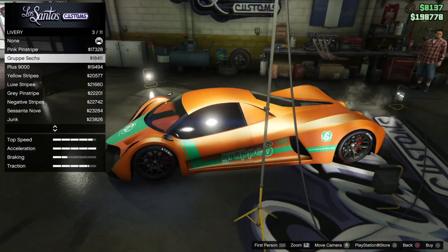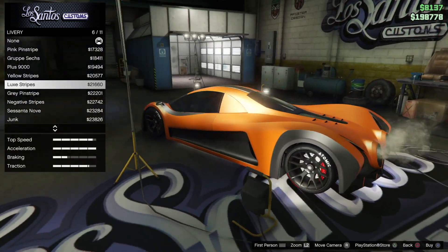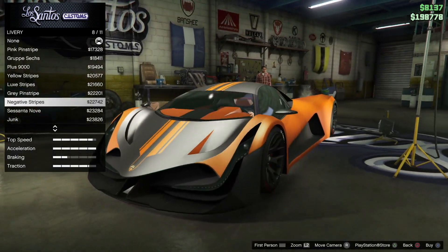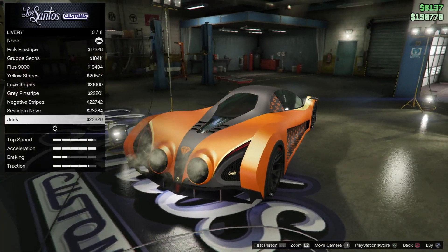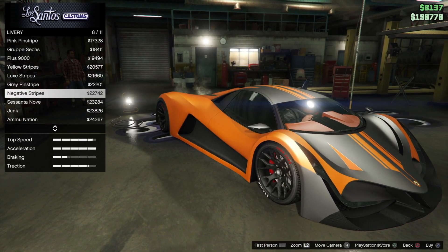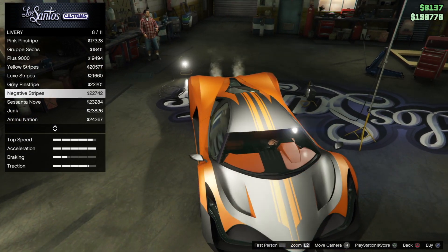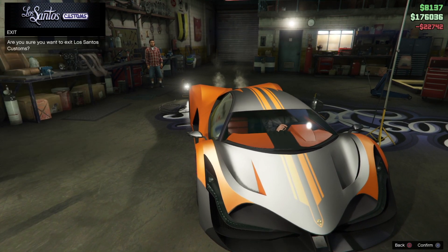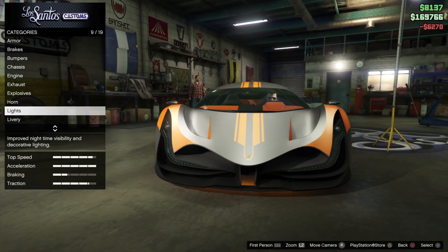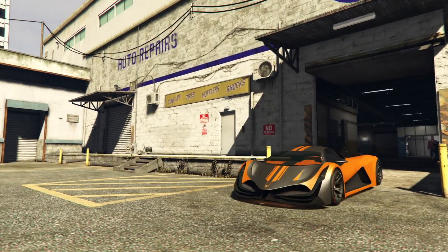Now for the liveries — deluxe stripes look absolutely crazy. Oh my god, negative stripes — now that looks quite stunning actually. It's between the negative stripes and Luxe stripes. Looking at this, I'm going to go with negative — it's different and looks honestly quite stunning. Let's add the orange underglows because orange is bougie. Let's take your brand new Devel 16 on its very first customized drive.